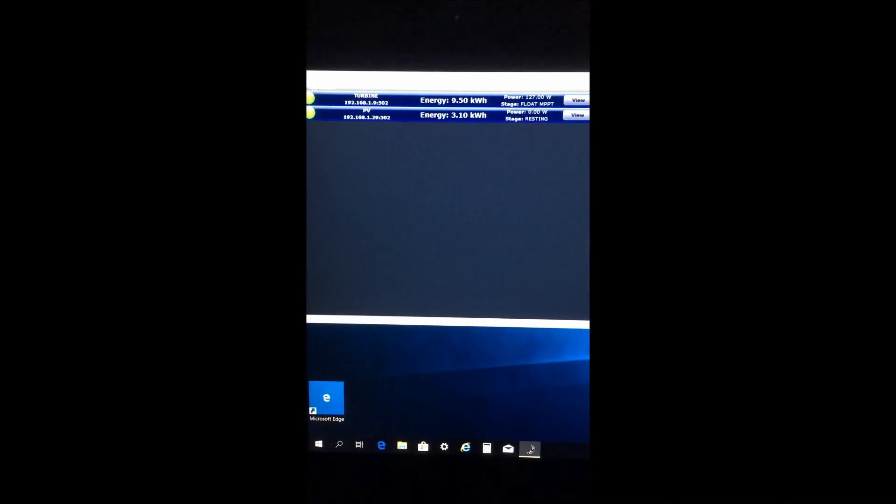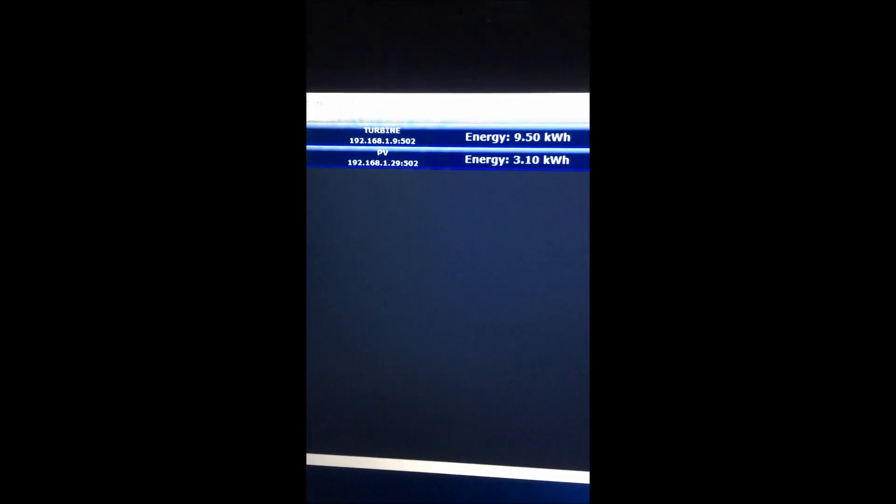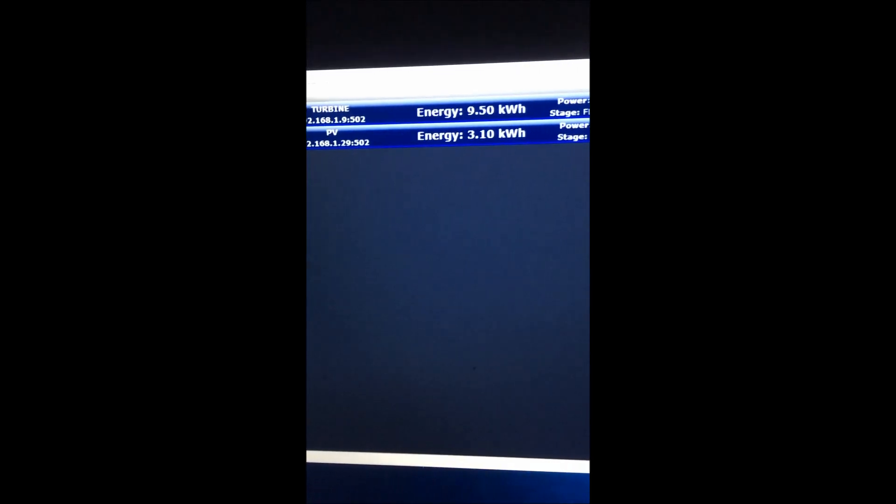It is just about 8:30 p.m. today and I'm getting ready to prep for tomorrow, but I wanted to check the local app. As you can see, the turbine has produced about 9.5 kilowatt hours today and the PV at 3.1 kilowatt hours. It's dark now so we don't have any sun, and the wind has died down quite a bit — about 86 watts right now.